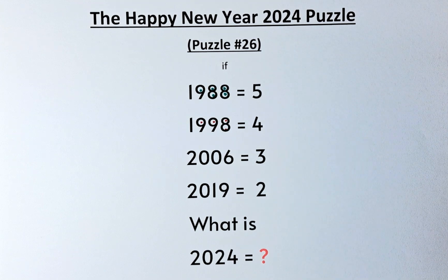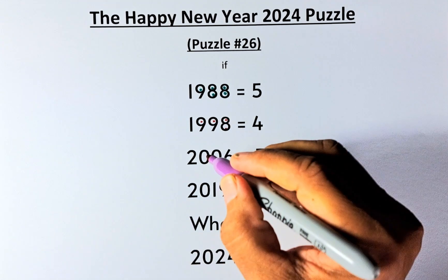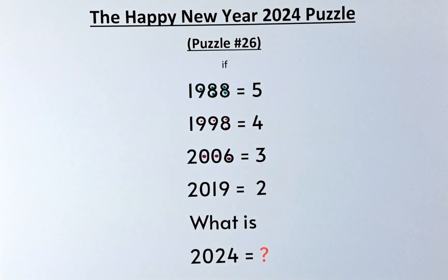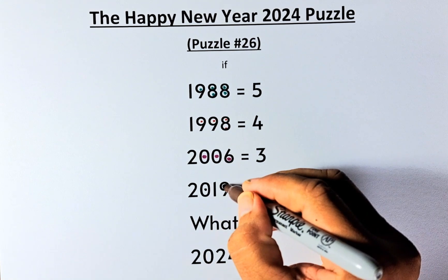How about 2006? In 2006 there are 3 circles — 1, 2, 3 — so that's why it equals 3. And 2019 equals 2 because there are 2 circles — 1, 2.